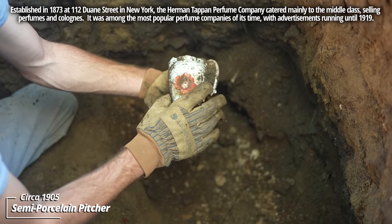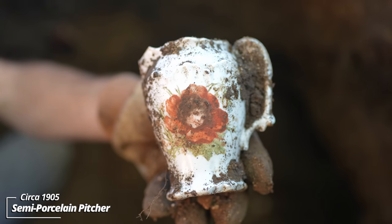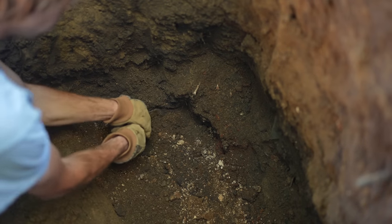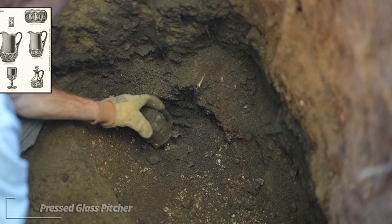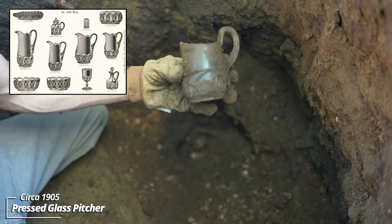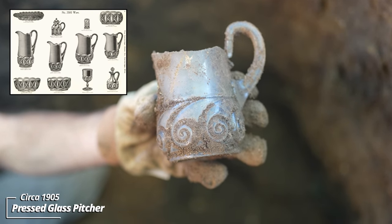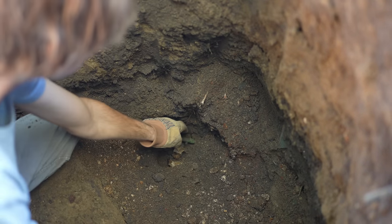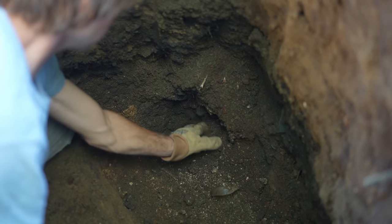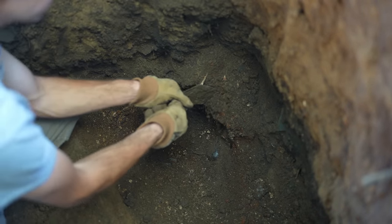Oh look at that picture — that's beautiful! It's got a face on it, looks like a lady's face. Wow, some kind of pressed glass picture. Look at all these bottles!